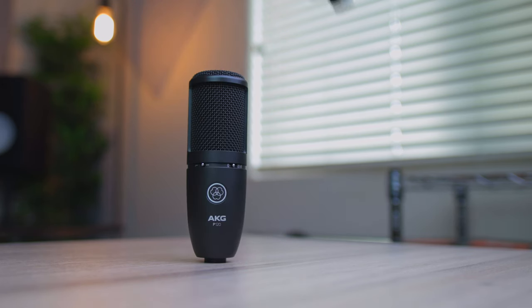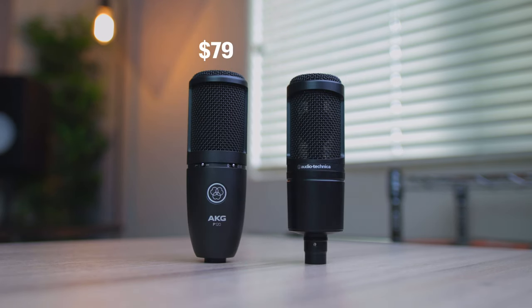To start us off, the first microphones we're going to have a look at are our entry-level options priced under $100. The two microphones that fall within that price range are the AKG P120 and the Audio-Technica AT2020.